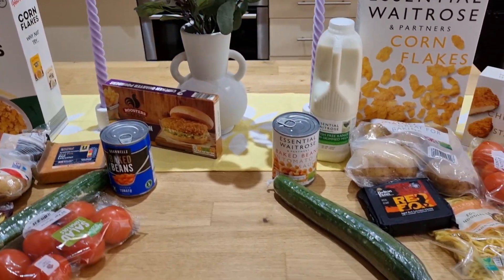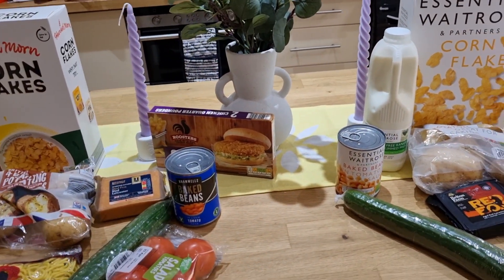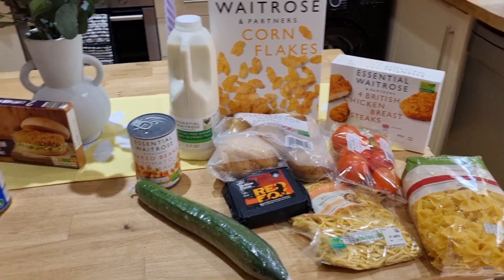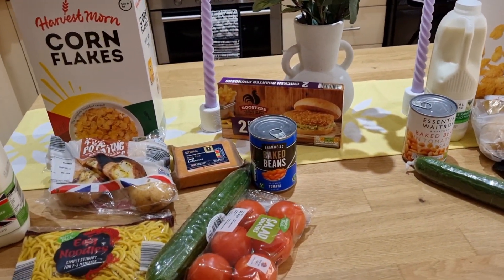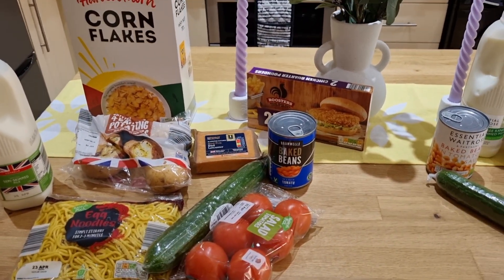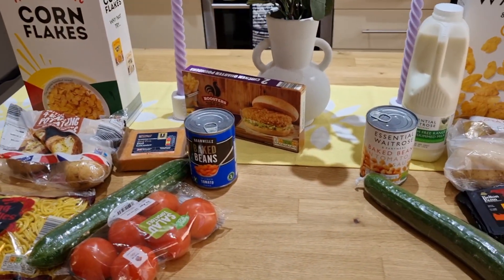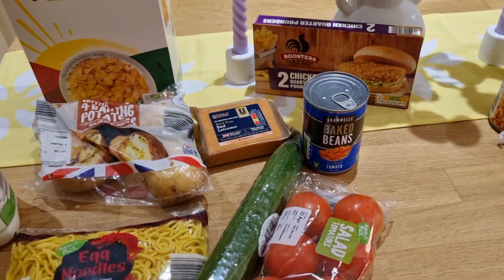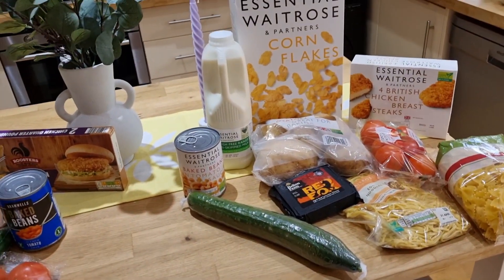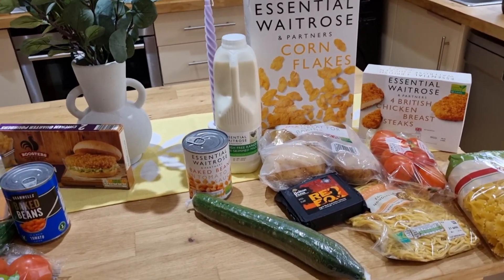I've got my 10 items. I went in for the food that I actually buy — I didn't want to just get food just for a YouTube content video, so this is like my groceries that I actually buy and eat, so none of it will go to waste. The 10 items are: cornflakes, two-pint milk, a bag of four potatoes, some egg noodles, six salad tomatoes, a cucumber, some baked beans, a block of Red Fox Red Leicester, some pasta, and some chicken breasts.